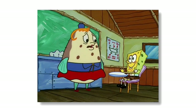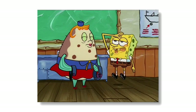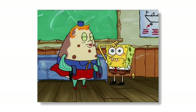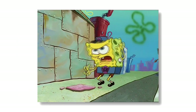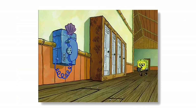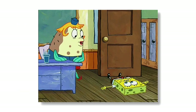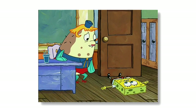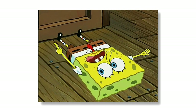Mrs. Puff's boating school may look like a calm and collected place, but with SpongeBob around it certainly isn't. SpongeBob is not a very good driver, and we've seen him and Mrs. Puff get into accident after accident at this boating school. This location made its debut in the episode Boating School and has appeared in a total of 37 episodes. The boating school has also appeared in video games, comics, and even books. My personal favourite episode that takes place in Mrs. Puff's boating school is New Student Starfish. What about yours?